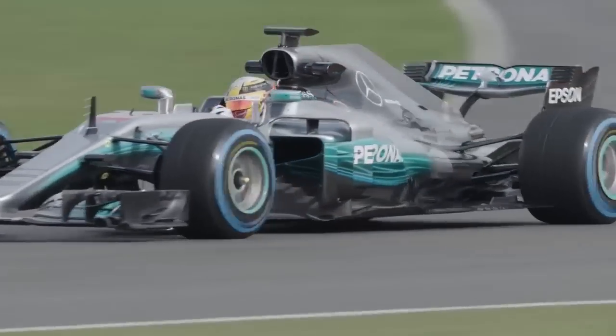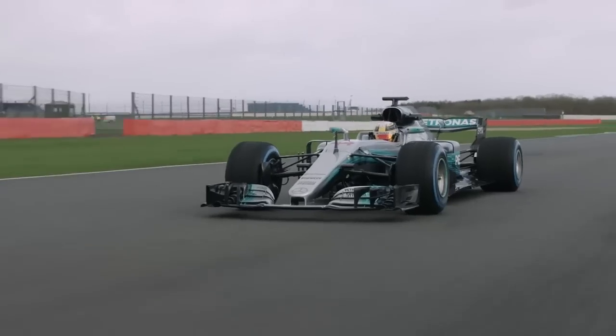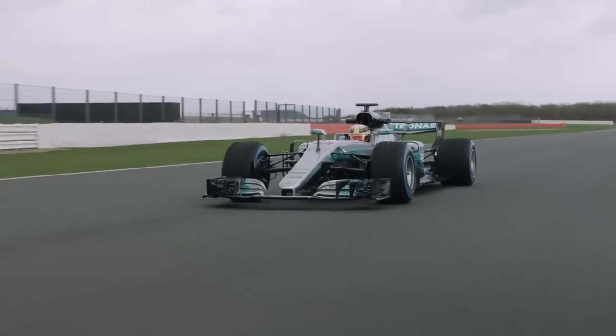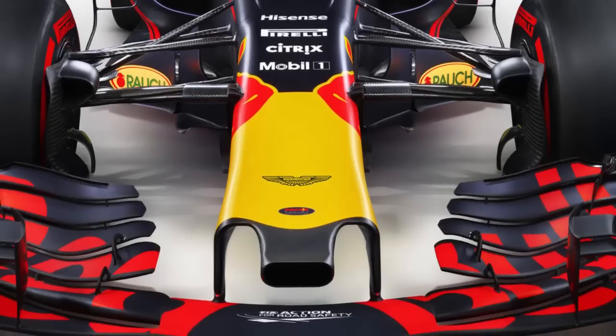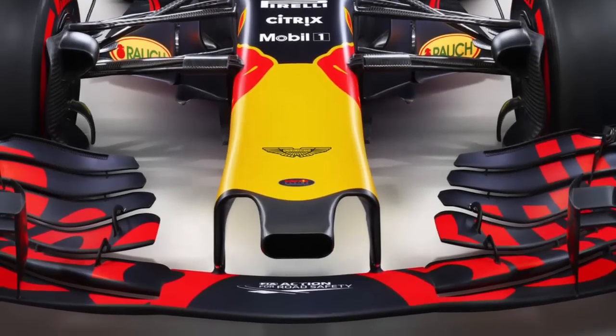Mercedes. The W08's radical T-Wing, which helps to channel airflow over the rear wing, has now been replicated by most of the other teams. Red Bull. Red Bull is expected to be title challengers this year thanks to aero god Adrian Newey. An unusual, perhaps illegal vent in the nose has already raised eyebrows ahead of pre-season testing.